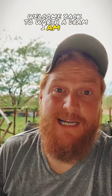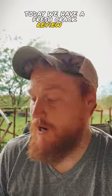Welcome back to Worth the Dram, I am Red. Today we have a fresh crack review of Redwood Empire Emerald Giant. Now this is something you guys said I should try, so I have high hopes.